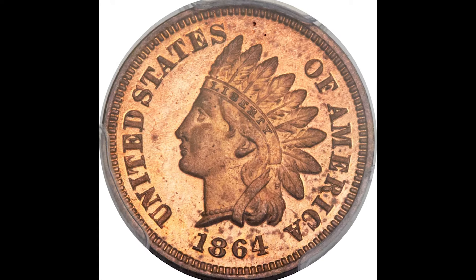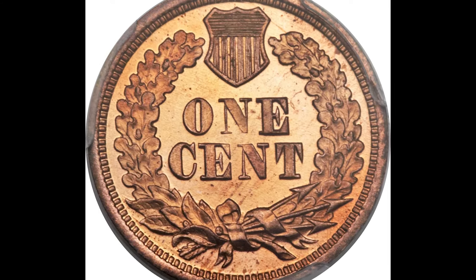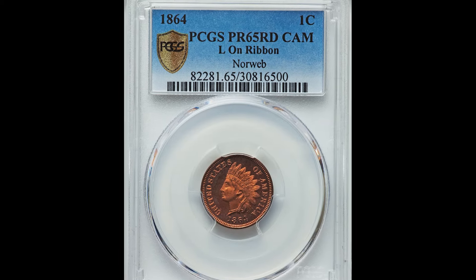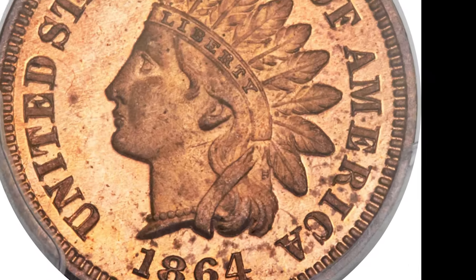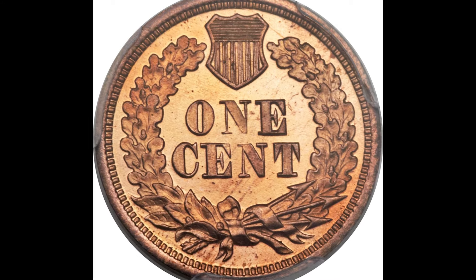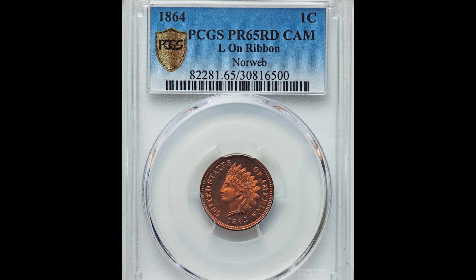The Indian Head cent was designed by James B. Longacre. It features a Native American chief on the obverse and a wreath on the reverse. It was minted from 1859 to 1909. This is a beautiful example of an 1864 one cent coin that has an L on the ribbon. If you look very closely at the ribbon on this coin, you're going to see a small L. That variety is super popular and very hard to find. If yours has this and it's in a high grade, you could have a coin worth $1,750.